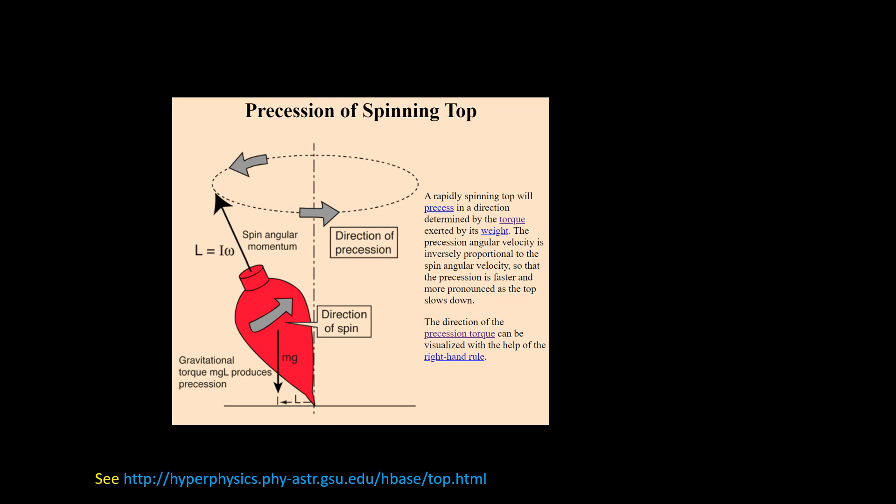The maths isn't particularly difficult, and there's a link for those who want to find out more. Interestingly, the more rapidly the top spins, the more slowly it precesses.